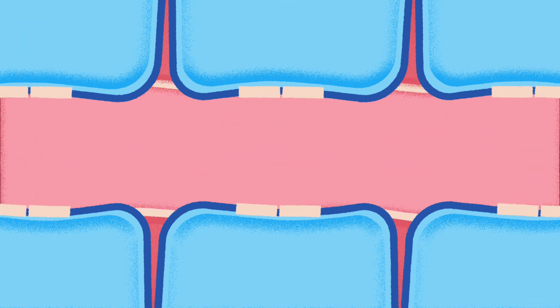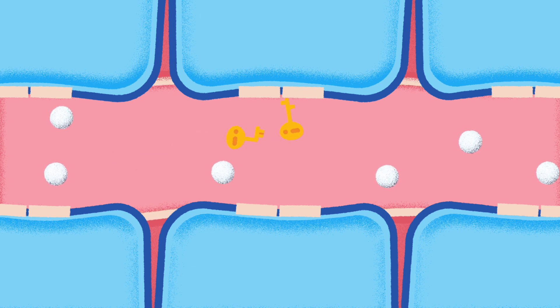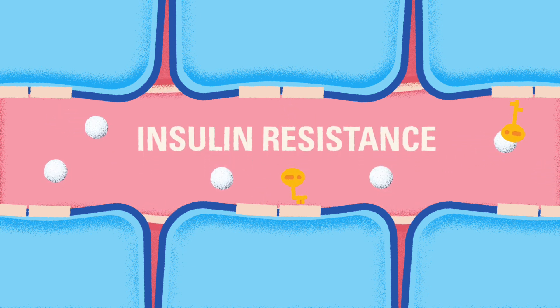In type 2 diabetes, the pancreas can still make some amount of insulin, sometimes even more than the body needs, but the cells can't use it correctly. In other words, the pancreas keeps making keys, but the keys don't fit the cell's locks. This is called insulin resistance.